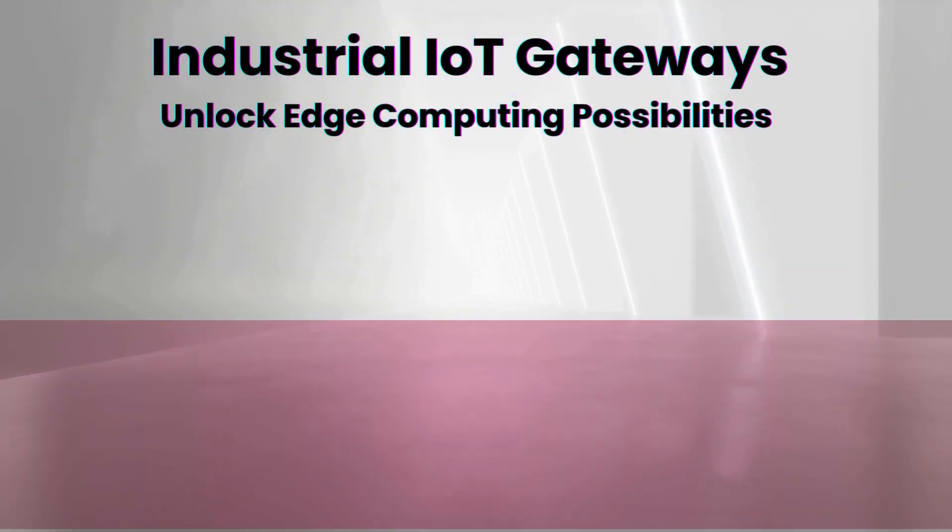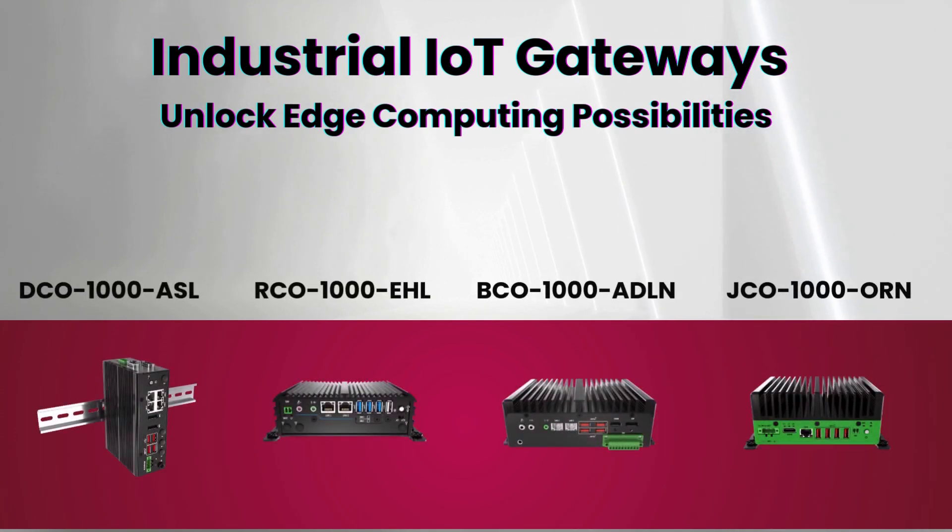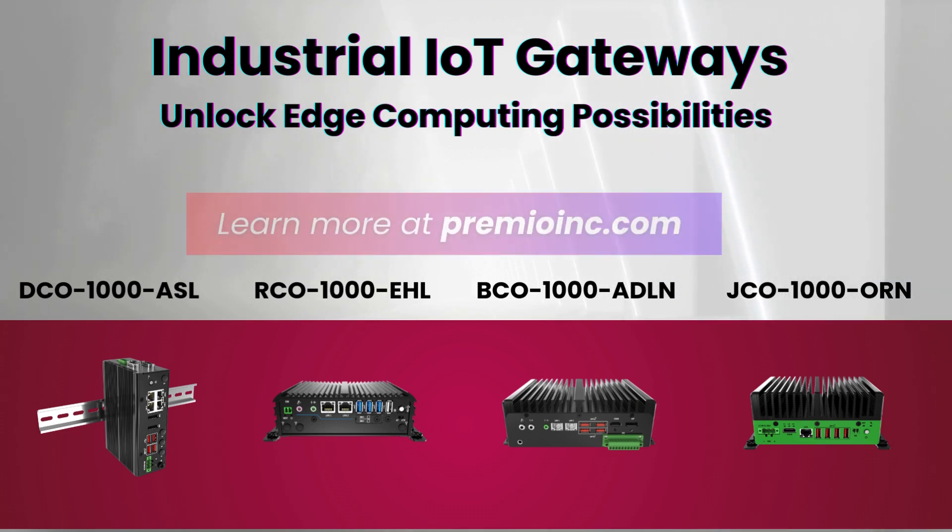Empower your operations with Premio's industrial IoT gateways. Unlock new possibilities at the edge and redefine efficiency with solutions built for the future. Learn more at PremioInc.com.